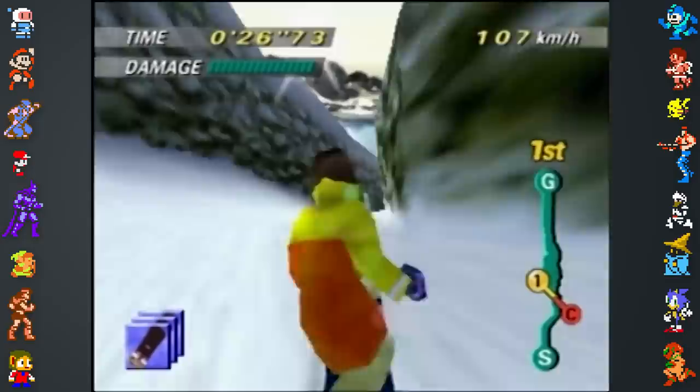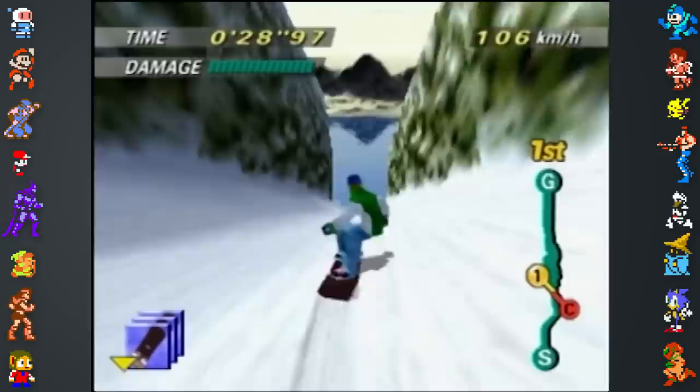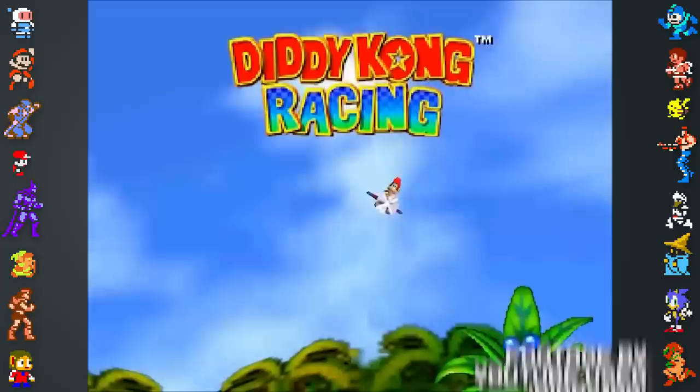We have some new and exclusive information in this video, so stick around till the end for some fresh facts about some of Nintendo's own N64 titles. Now, let's just jump right in.